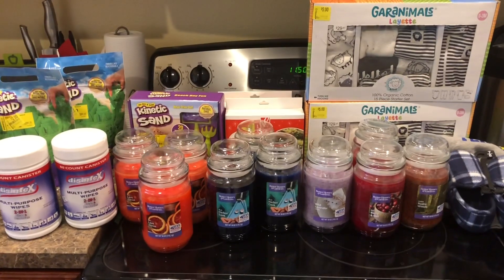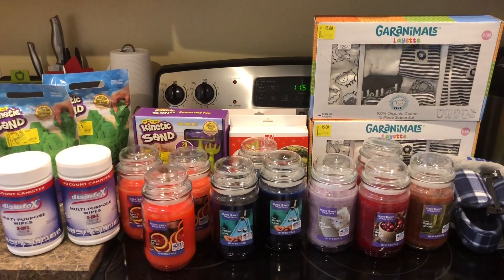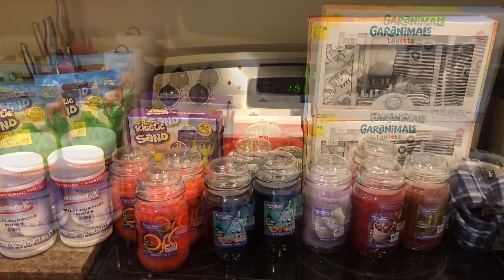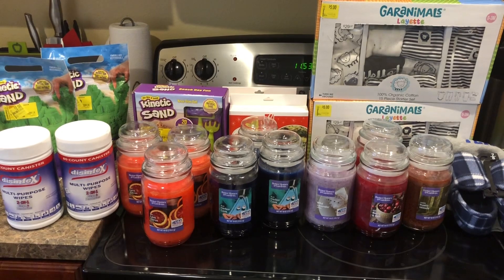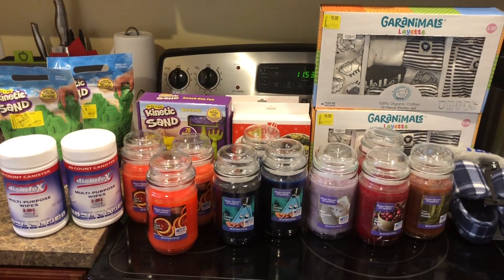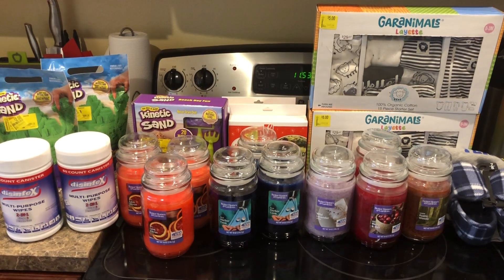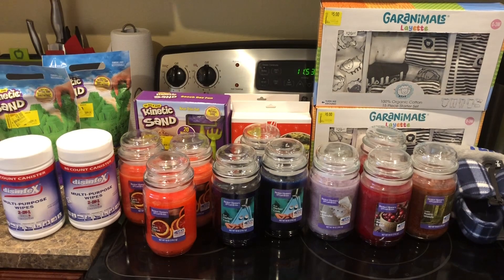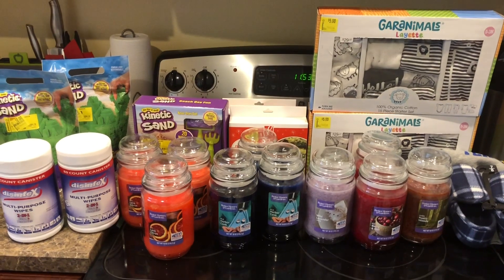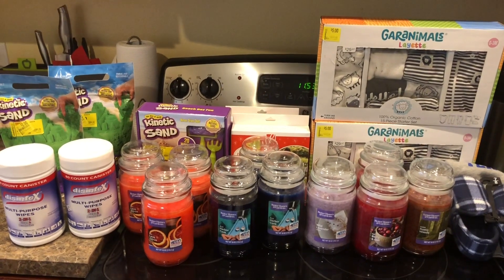If you have any questions or need the UPC numbers again for any of these items, please let me know in the comments below. I hope you're able to find these clearance items at your store. Thank you so much for watching — if you are a new viewer, please consider liking and subscribing to my channel. I also have an Instagram at thriftymommy25 where I post couponing deals and updates on new YouTube videos. Thanks for watching and I'll see you in the next video. Bye!